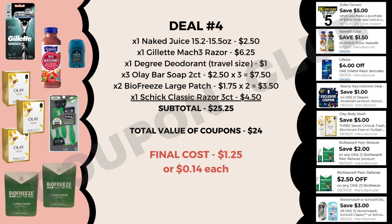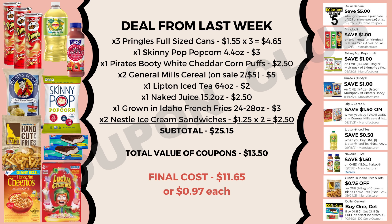There you have it — four different breakdowns that you can do to get over $25 worth of product for less than a dollar each. There is also a fifth food breakdown option (shared in previous videos) that is still valid, as none of those coupons have expired yet. If you guys have any other great deals or coupon matchups going on at Dollar General, be sure to share those in the comment section below so everyone can find out about them too.